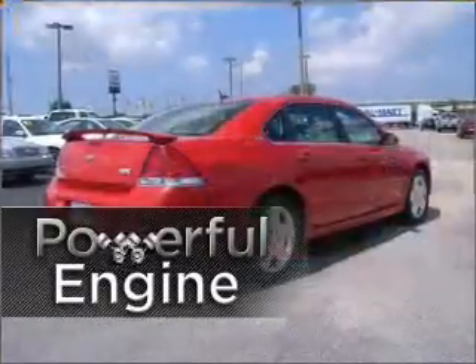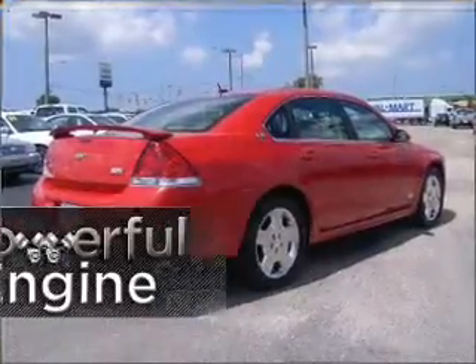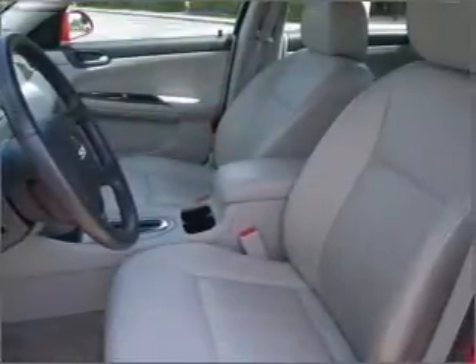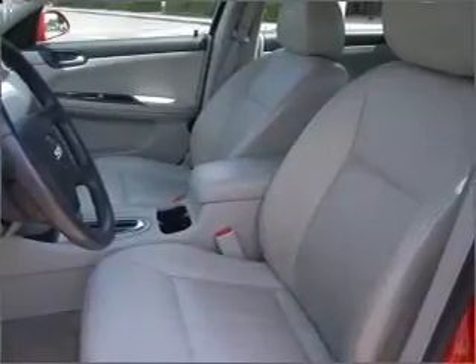Propel yourself to the head of the pack with this vehicle's powerful engine. Fumble your keys no more with the convenience of keyless entry. This vehicle's leather seats add a stylish touch.